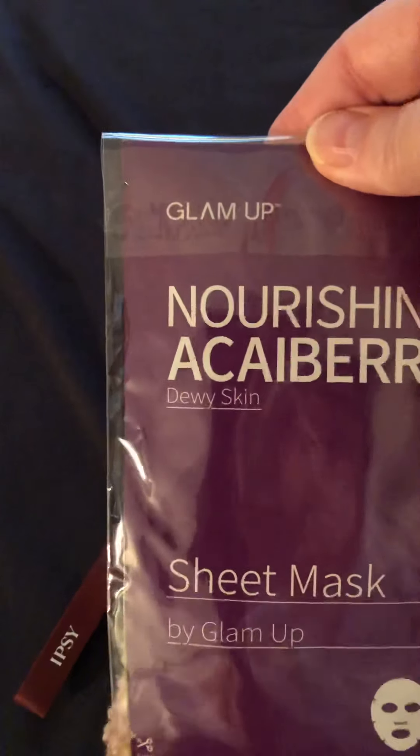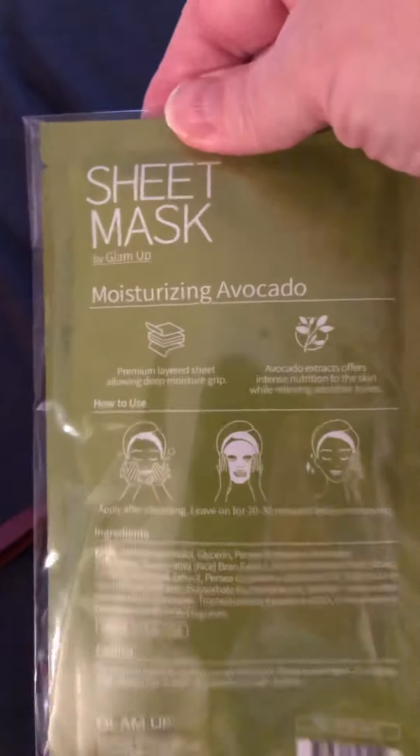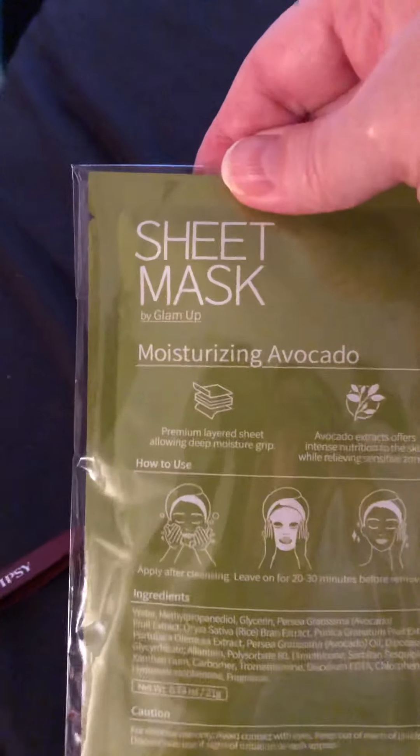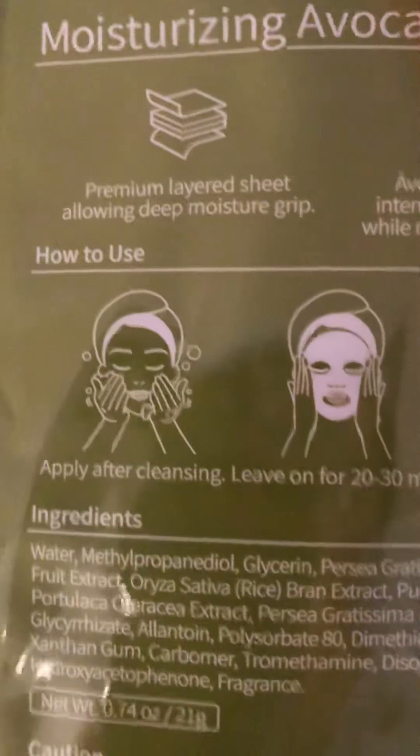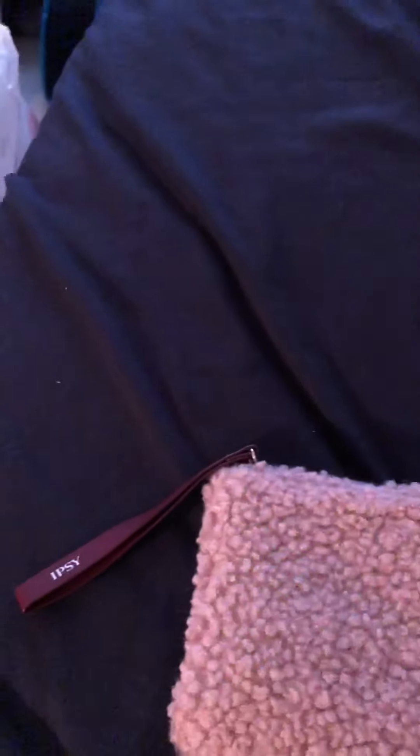And then this is a package of two sheet masks — nourishing, like a very dewy skin. The back one is avocado. I took it out of the package and put it back in, it's upside down, but that does give a little description of the mask and the ingredients. I actually may keep those for myself.